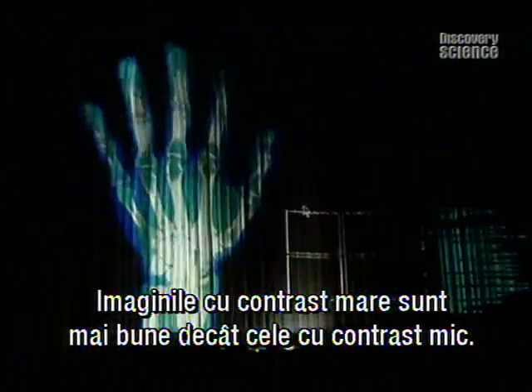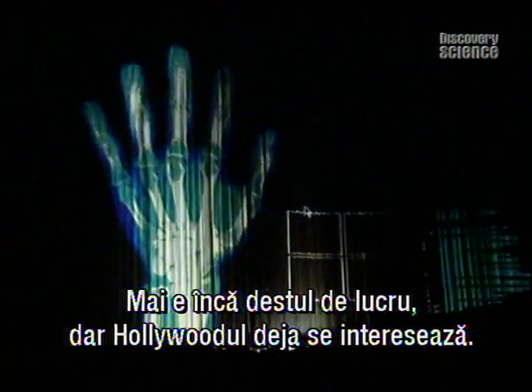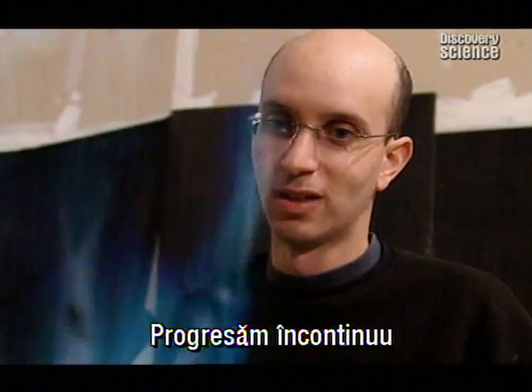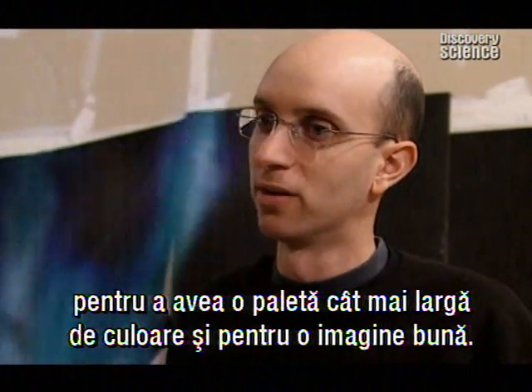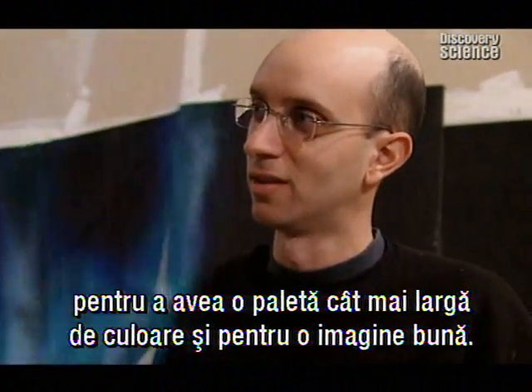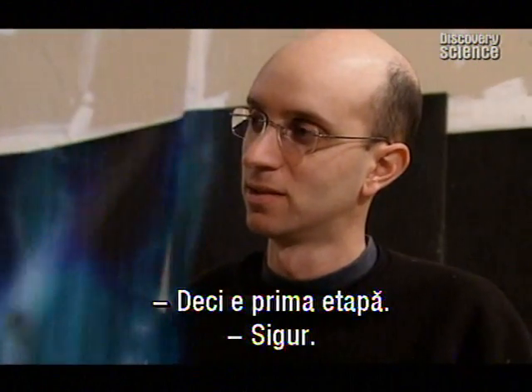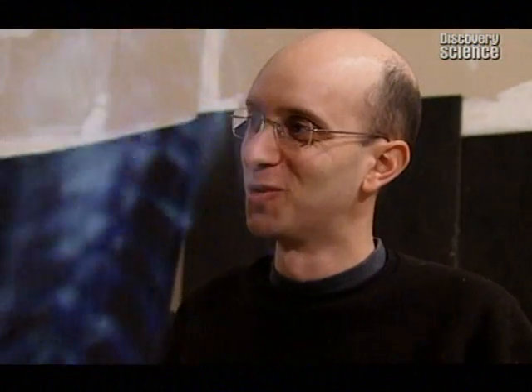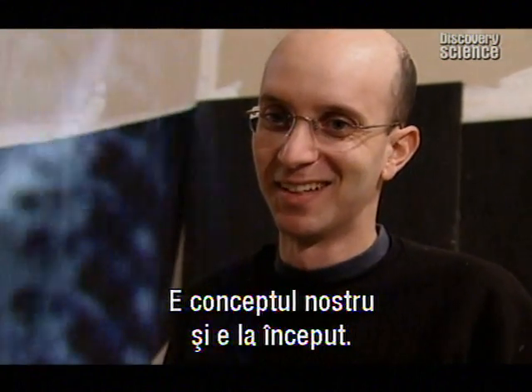High contrast images work better than low contrast, and there is still a lot of work to be done, but already Hollywood has shown an interest. We are making continuous advancements to have a wider colour range and viewing. This is very much a stage one — this is our proof of concept and this is just the beginning.